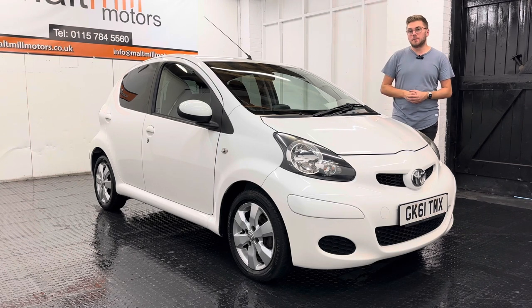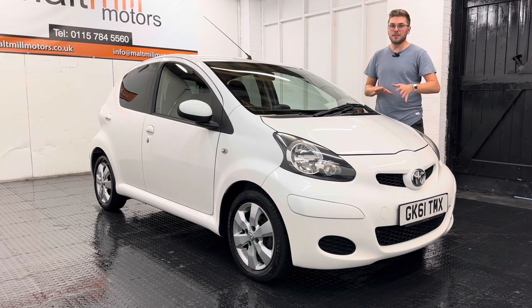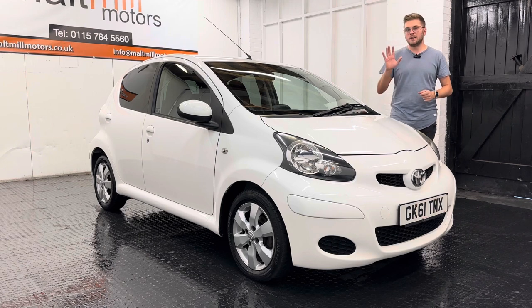I'll show you the condition — there's very little to complain about. There's the odd little mark on the wheels, and maybe the odd little chip on the exterior bodywork. All in all it's a very tidy car both inside and out.